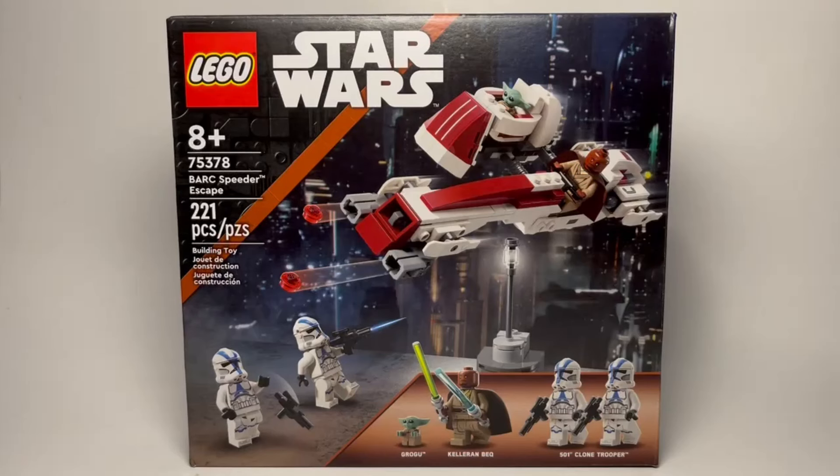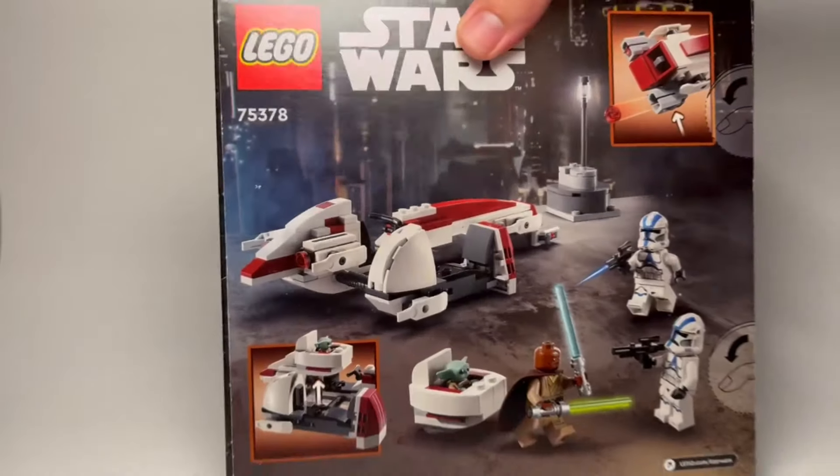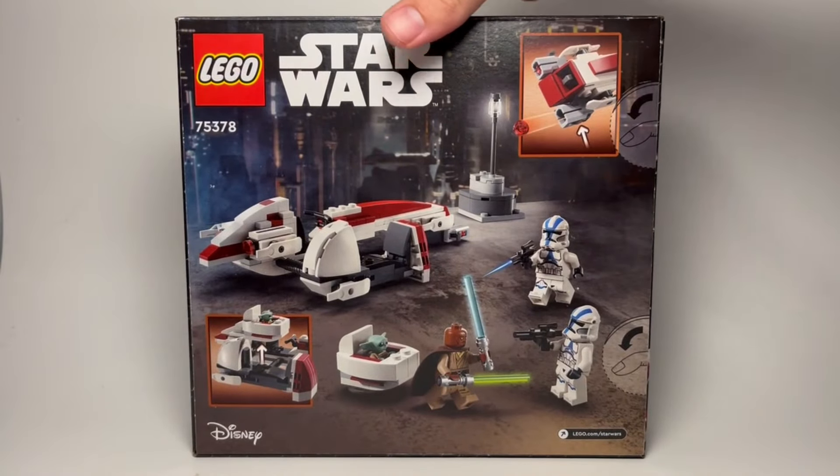Howdy, today I have an early review for you of the LEGO Star Wars set number 75378, The Bark Speeder Escape. This set retails for $30 and releases on May 1st. It comes with 221 pieces and 4 minifigures. Let's get into it.